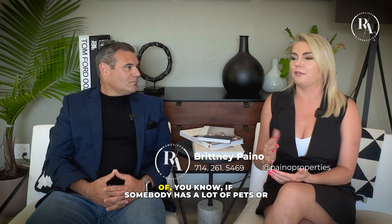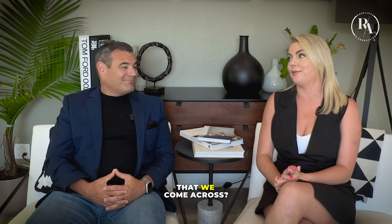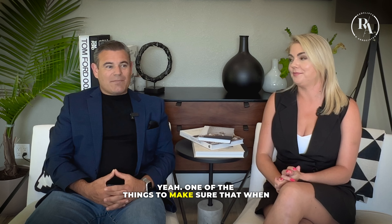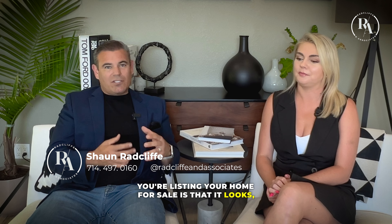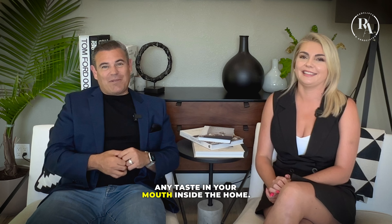So why don't you explain what we do in the instance of somebody having a lot of pets, or if there are some interesting odors in homes that we come across? One of the things to make sure when you're listing your home for sale is that it looks, feels, and — not to say taste — but you don't have any taste in your mouth inside the home.